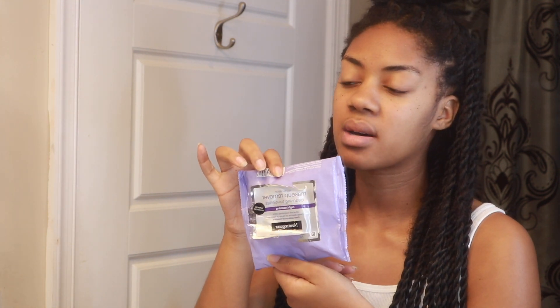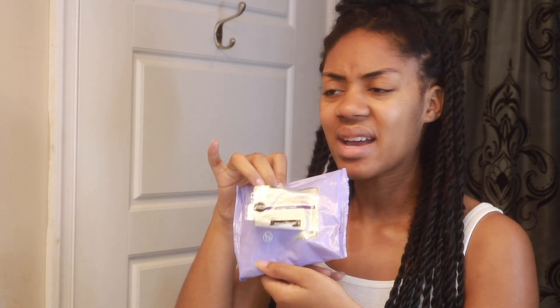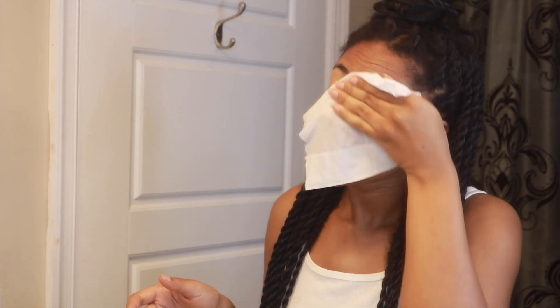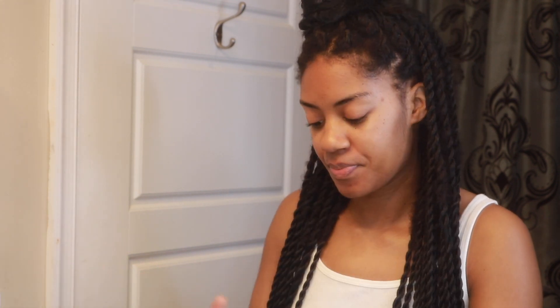First things first — I'm starting off with my Neutrogena nighttime makeup remover wipes. I use these in the morning to make sure I remove any residue left on my face, anything that might be sticking in my skin. Not too much, but better safe than sorry is what I always say.